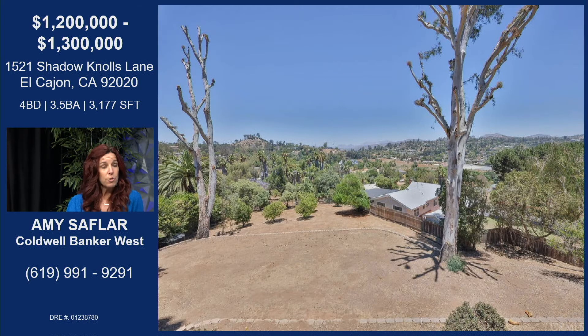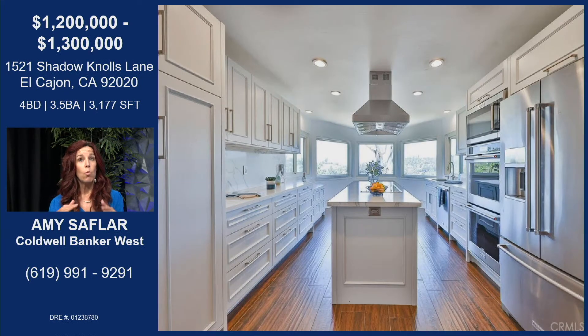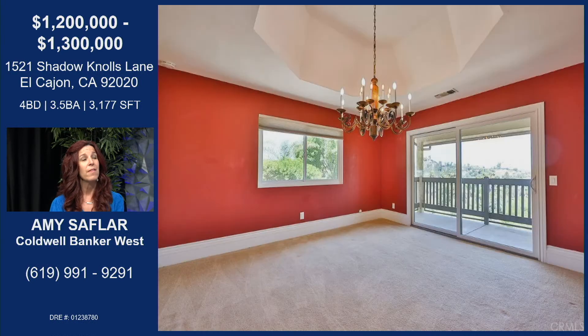It's a very large parcel — great for intergenerational living or multi-family situations. When you walk in upstairs there is this beautifully remodeled kitchen, just gorgeous, top-of-the-line everything, with that wall of windows where you can put a table and enjoy those views. There's also a dining room, a living room, and the primary suite is on that entry level.